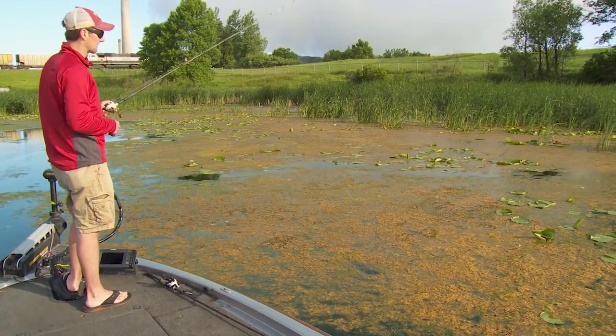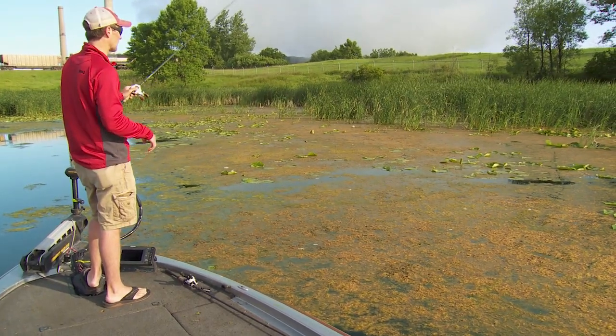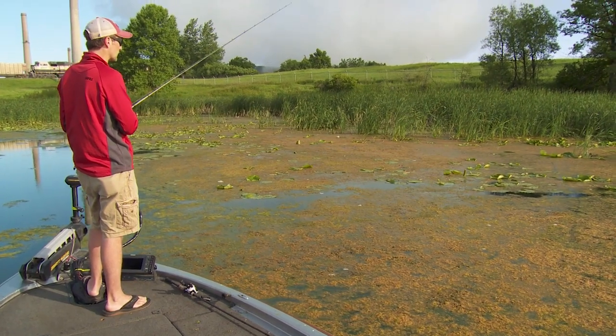I really like looking for the mats myself, but the weed cover in Minnesota is immense, and being good at picking it apart is definitely going to help you catch more bass up in this part of the country. It's not just barren rock and sandy shores — we have a ton of aquatic vegetation.